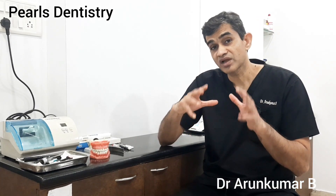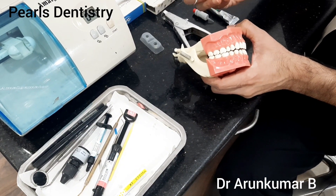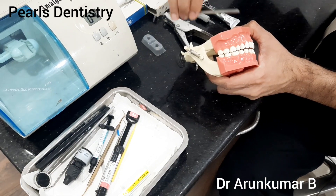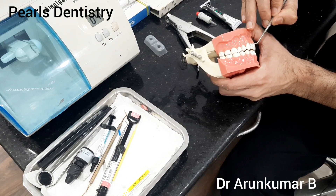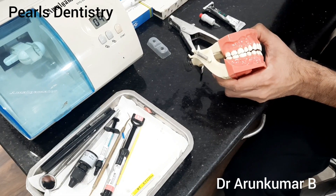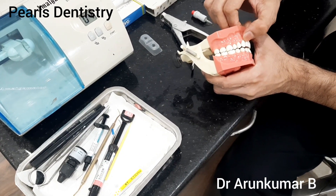Now let us look at how these fillings are done. If you look at this particular tooth here — it is a model of the teeth, not an actual tooth, just for demo purposes — this is where those class 5 defects happen. Because of excessive scrubbing and brushing, there is too much force causing wear of the teeth. When such wear occurs, it is very important we do a filling here without doing further wear — there is no point using our air rotor bur to remove more tooth structure. We need to use some special materials to ensure those fillings happen.